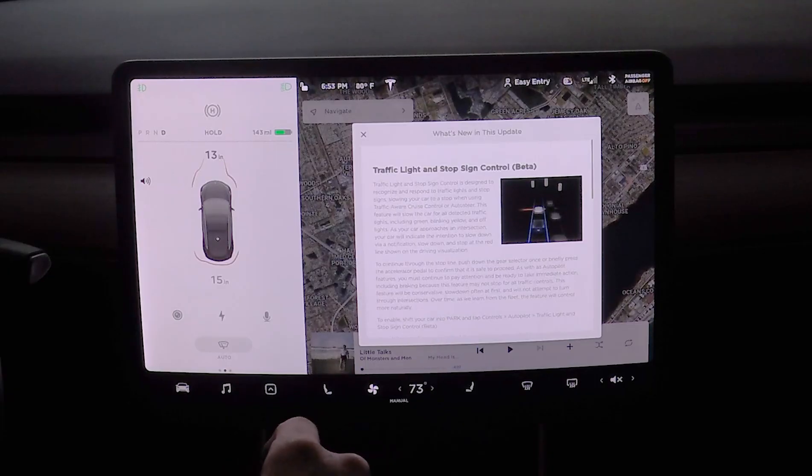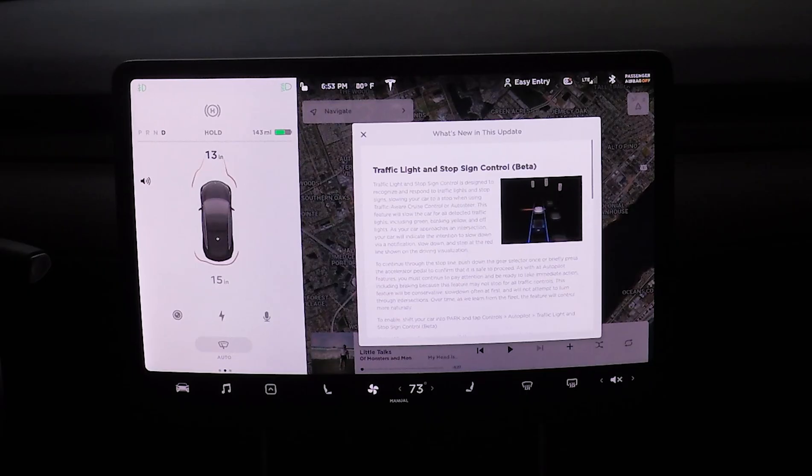This goes against some things I've seen in past notes where it said it's not designed to be used except on the interstate. But Tesla keeps telling us this is designed to be used with traffic aware cruise control or auto steer - their cars are becoming ready to be on city streets. As your car approaches an intersection, it will indicate the intention to slow down via notification and stop at the red line shown on the driving visualization. To continue through the stop line, push down the gear selector once or briefly press the accelerator to confirm it's safe to proceed. As with all autopilot features, you must continue to pay attention and be ready to take immediate action.